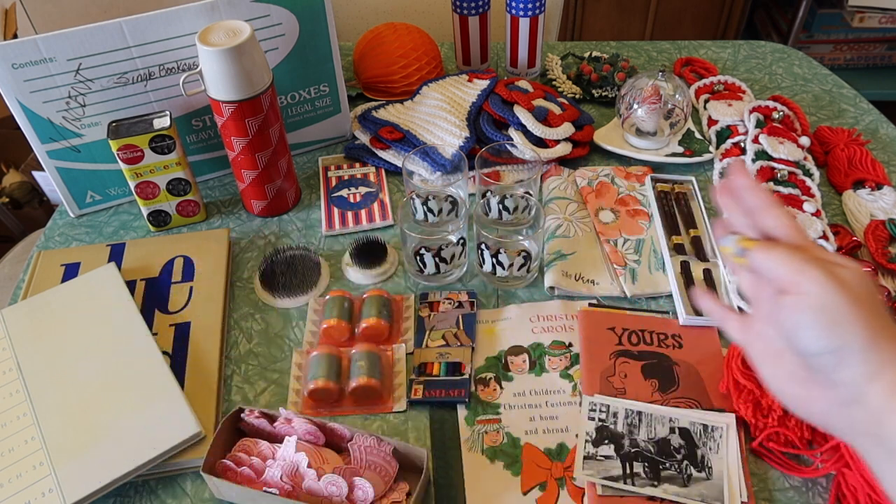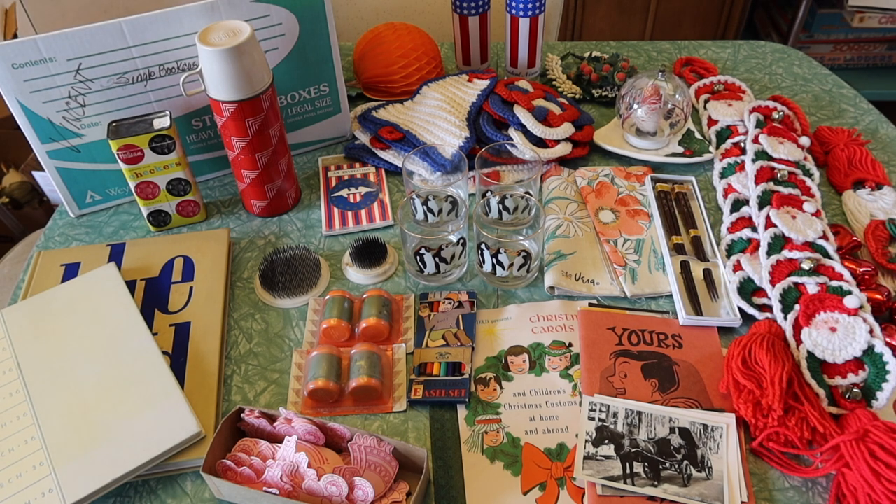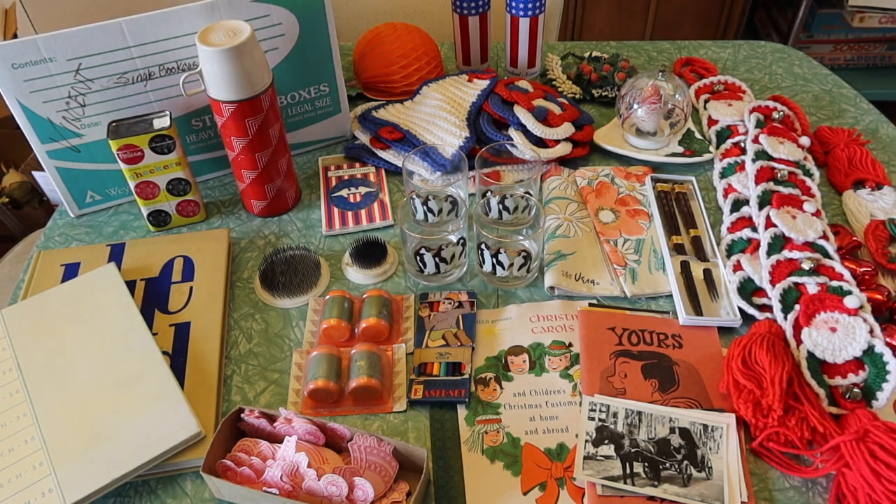Some of the stuff you saw me grab, some you didn't — some was in the shed, some was in the house. I did keep the banker box on the table because technically I got that at the house too. I may have kind of stolen it, although I'm sure they would have given it to me if I'd asked. It was in the shed housing some Halloween stuff, and I started to realize I needed a box. So I just emptied it out there in the shed and took it.